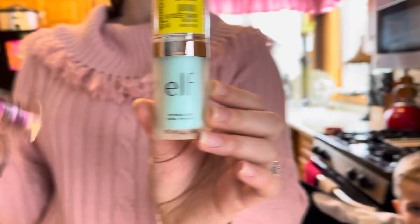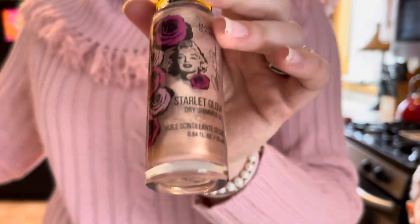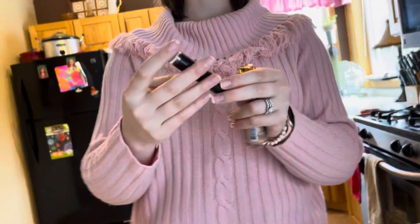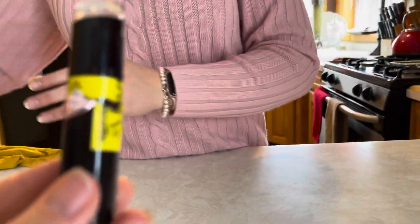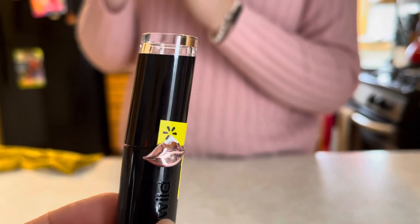I like this green face primer — it hides all the red and blemishes. It neutralizes your color. If you have a red spot and put on green, it helps. And here's a shimmer oil — that's really pretty. What brand is that? Hard Candy.